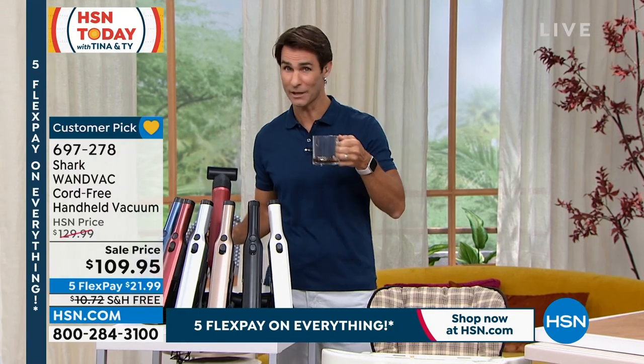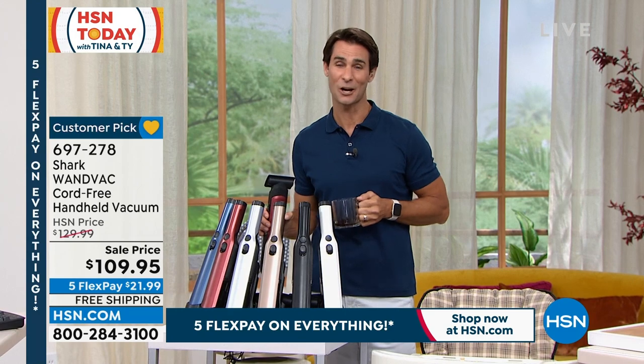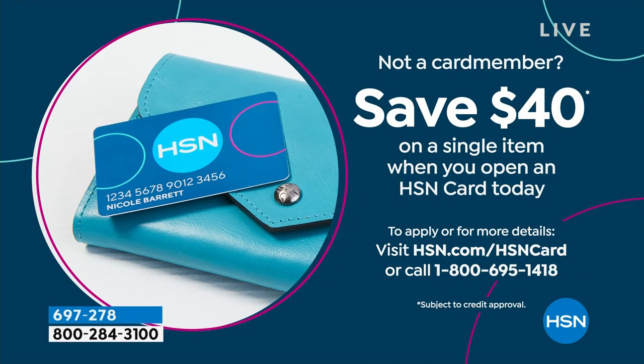Here's a way that you can get another $40 off right now. If you don't have the HSN card today, we're giving you $40 when you open the HSN card. Call 1-800-695-1418, get approved in a couple of minutes, and get $40 in your account to use on your first single item purchase. You can also do that at HSN.com — just search HSN card. There's no annual fee, there's fraud protection, and it qualifies you to be one of our VIP shoppers.